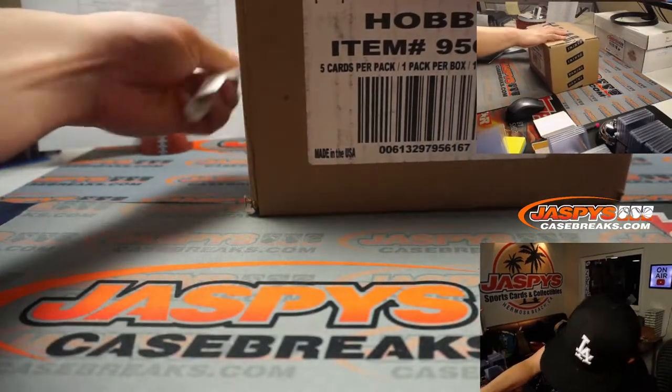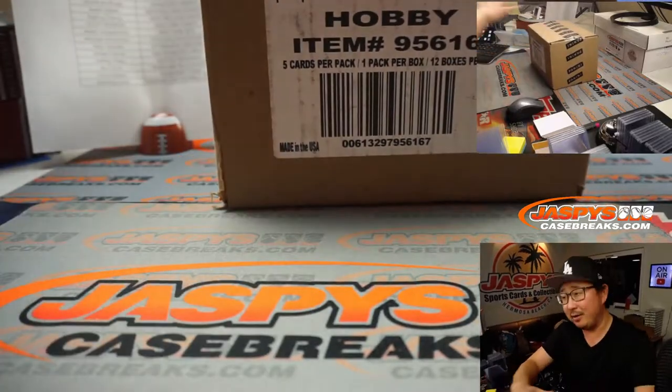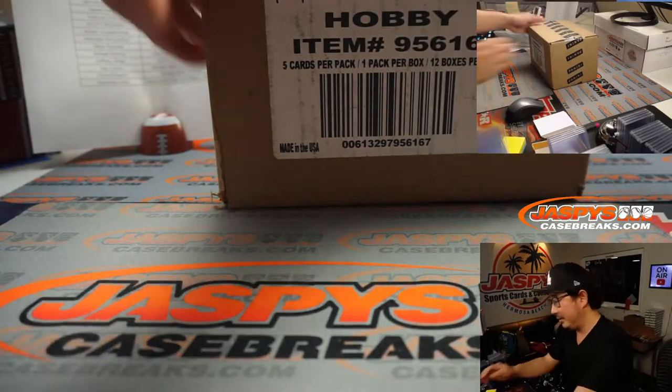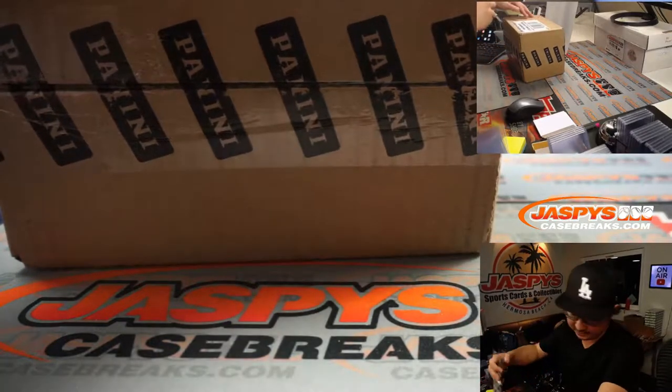There's our FedEx label right here. I want to reveal where we get our treasures — our secret distributors and suppliers.